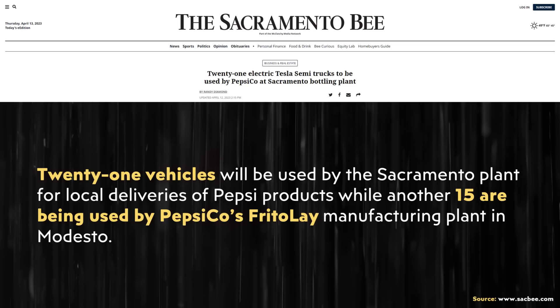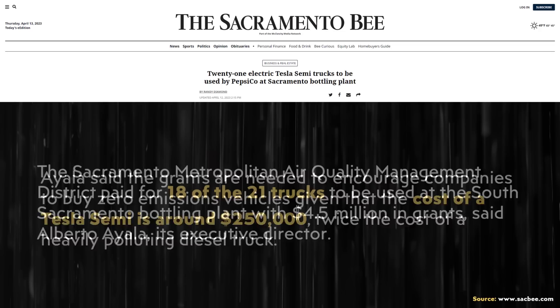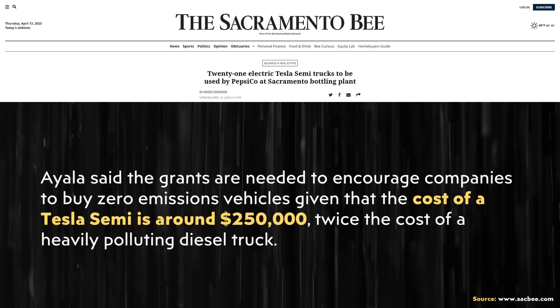In this article, which was all about 21 new Tesla Semis being added to Pepsi's fleet at their Sacramento facility, the author revealed that based on comments from Alberto Ayala, the executive director of the Sacramento Metropolitan Air Quality Management District, who gave PepsiCo a $4.5 million grant towards the purchase of the Tesla Semis, each of these Tesla Semi trucks cost around $250,000 each.